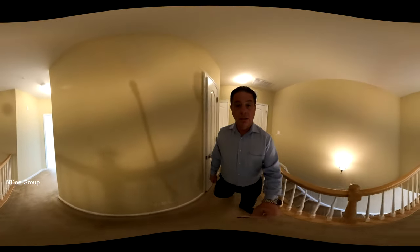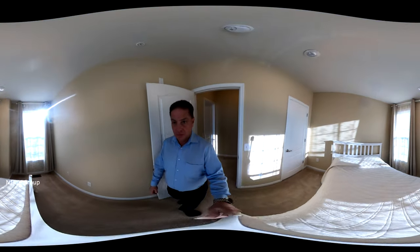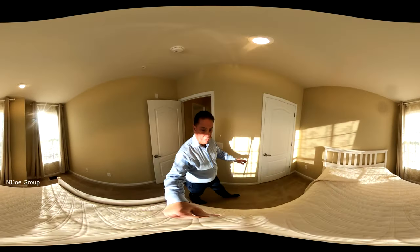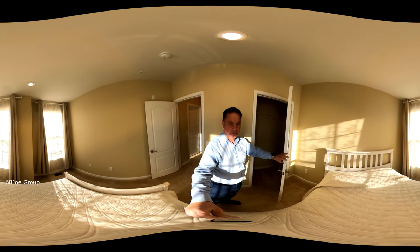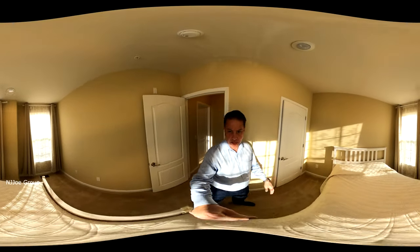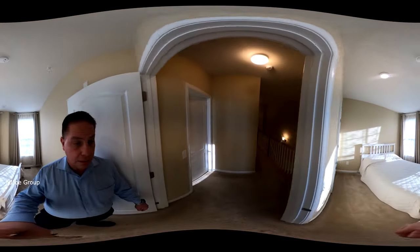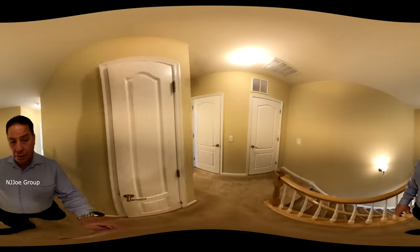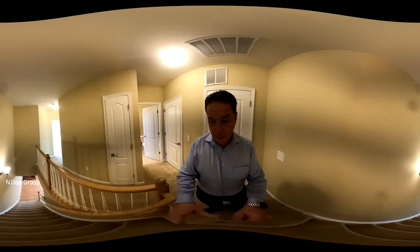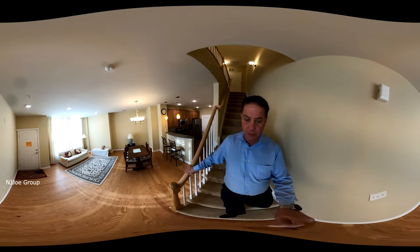Where we will wrap around to see the second bedroom. Bedroom number two also gets lots of great sunlight coming in midday. This unit is heated with forced air, and there's also central air conditioning. The unit also comes with smart thermostats that can be controlled within an app.